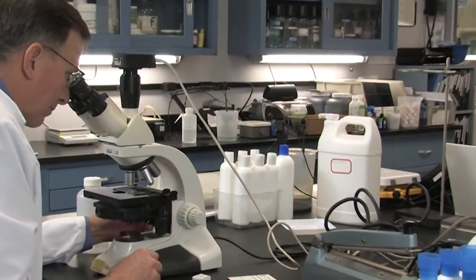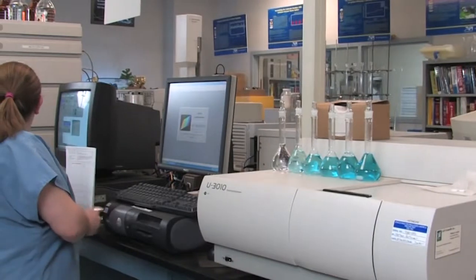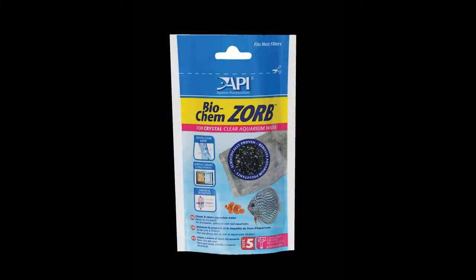Welcome to the U.S. Laboratory of Mars Fish Care. This video will demonstrate the superior filtration capacity of Biochemzorb compared to other filtration products.